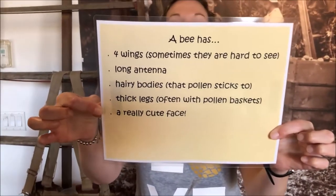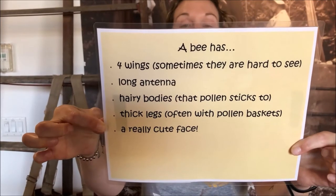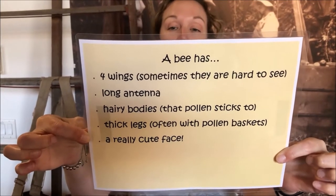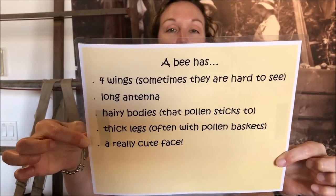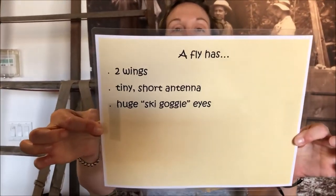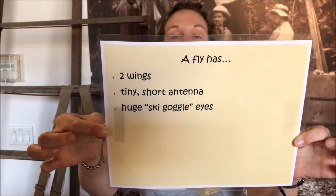To do that, we're going to play a game: Is it a bee? Is it a fly? Or is it a wasp? I'm going to give you a couple of tips to get you started. A bee has four wings — sometimes they're hard to see — long antennae, hairy bodies that pollen sticks to, thick legs often with pollen baskets, and a really cute face. A fly has only two wings, tiny short antennae, and huge ski goggle eyes.